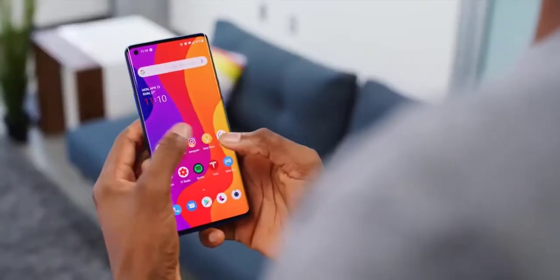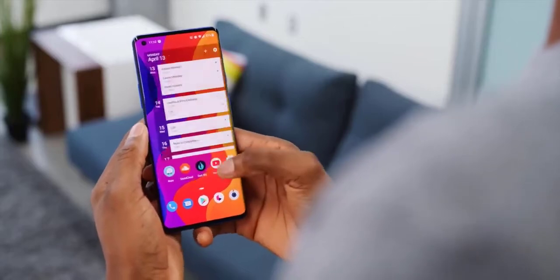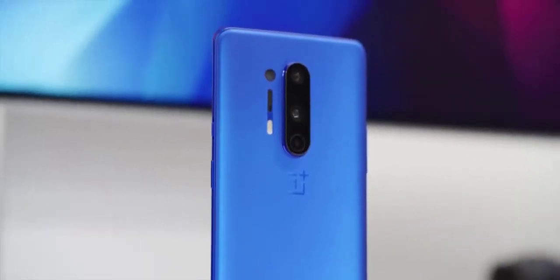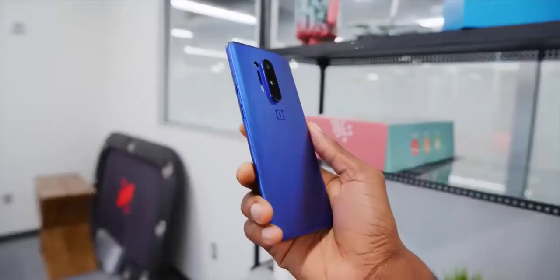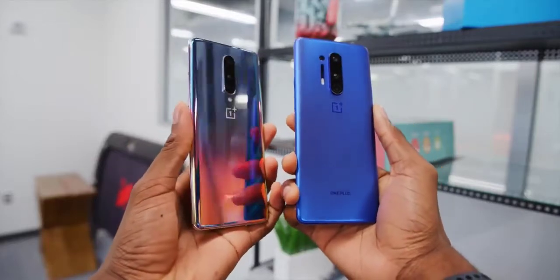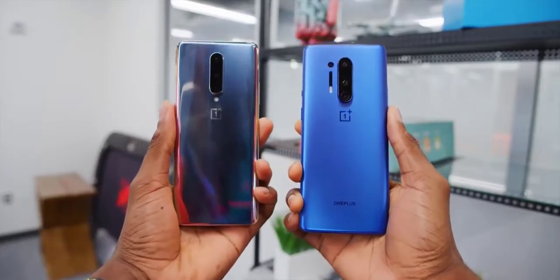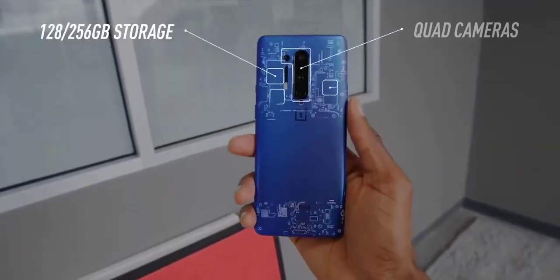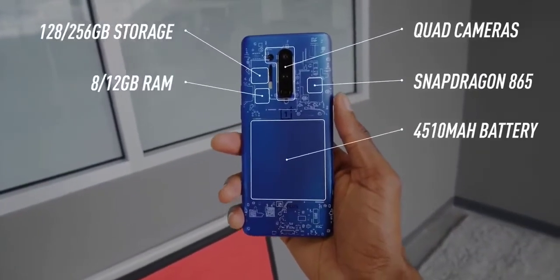OnePlus launched their newest highest-end phone, the OnePlus 8 Pro, taking another step up in their lineup getting slightly more expensive every year. But alongside it they also dropped the OnePlus 8, which is sort of like a premium mid-range phone that starts at $699. It's a tough balance to make without sacrificing the highest-end performance found on one phone.